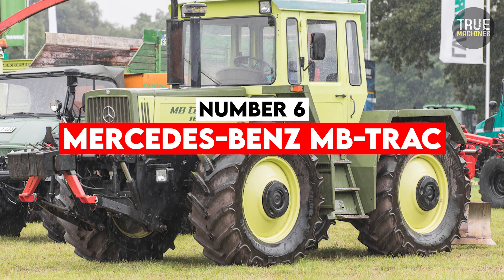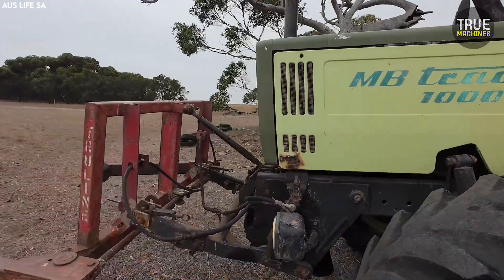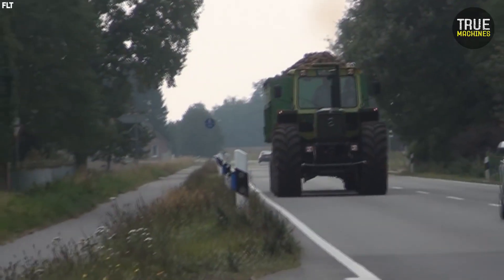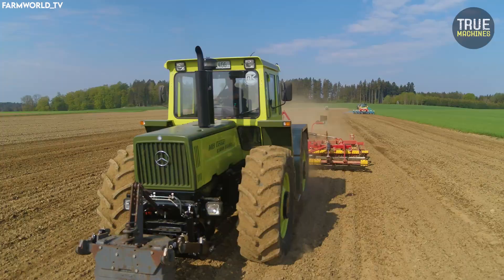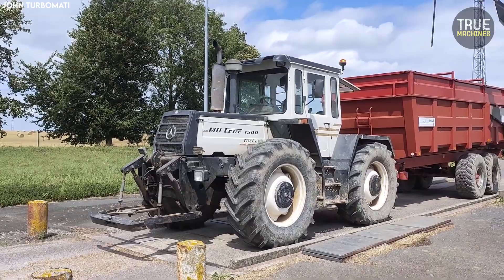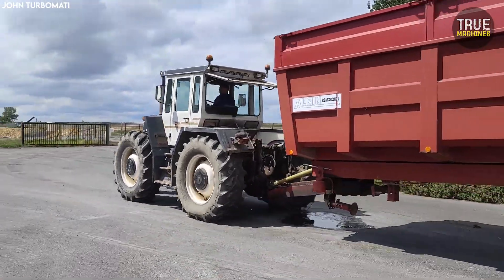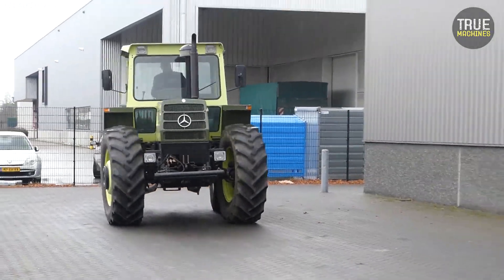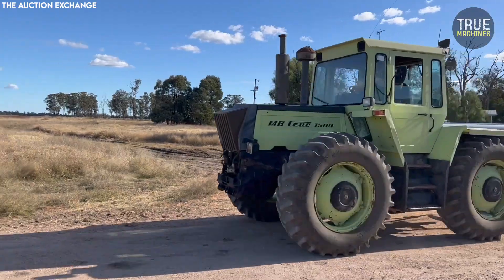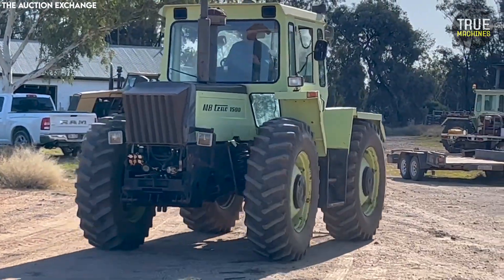Number 6: Mercedes-Benz MB-Track. When Mercedes-Benz entered the agricultural market, they brought precision, comfort, and innovation. Produced from the 1970s to the 1990s, MB-Tracks featured symmetrical four-wheel drive, automotive-grade interiors, and high-end materials throughout. The cab offered air suspension seats, climate control, and Mercedes dashboards — a stark contrast to the bare-bones interiors of contemporaries. However, MB-Tracks were significantly more expensive than competitors, difficult to service due to their unique design, and parts were costly. Although a joy to operate, they were simply over-engineered for basic agricultural work.